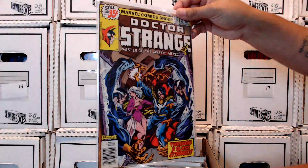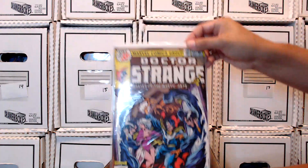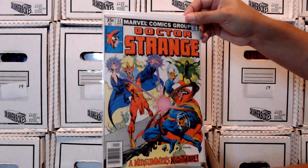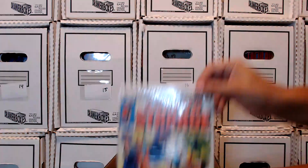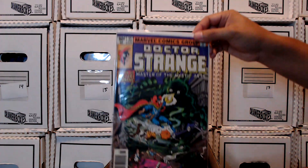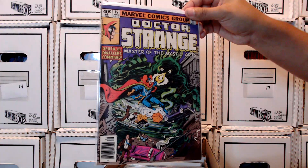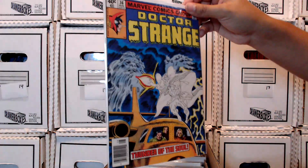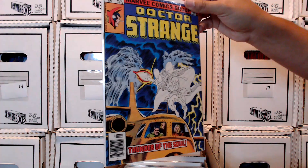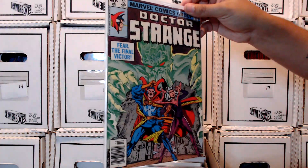There's not a whole lot I can talk about with these books. Most of them I don't think I've even read individually. I do have some of the Essentials. I'm hoping to get some Epic Collections going for this run so I can read them. Older books — it's easier to read them if you have them in a collection of some sort. I just got to get around to reading them.